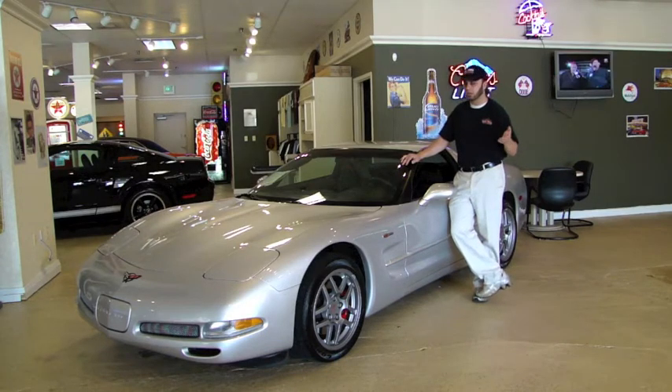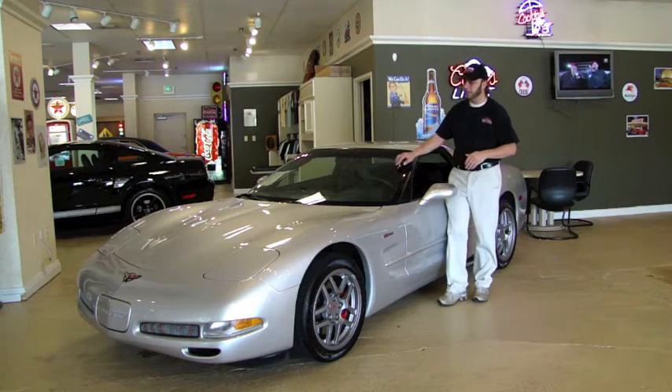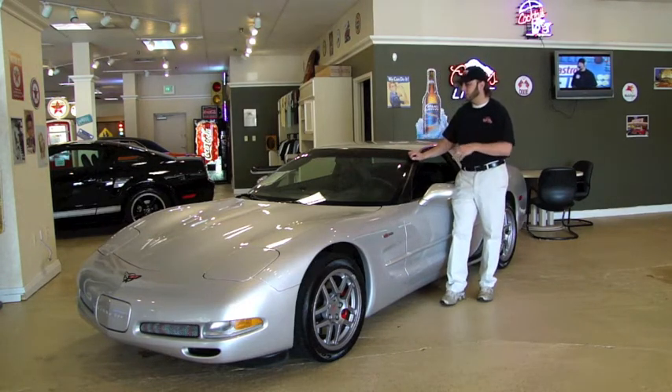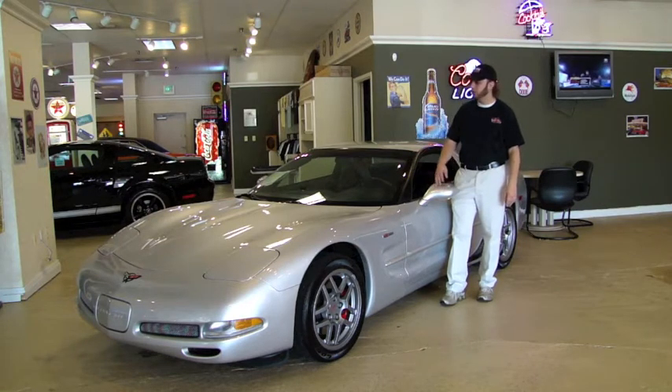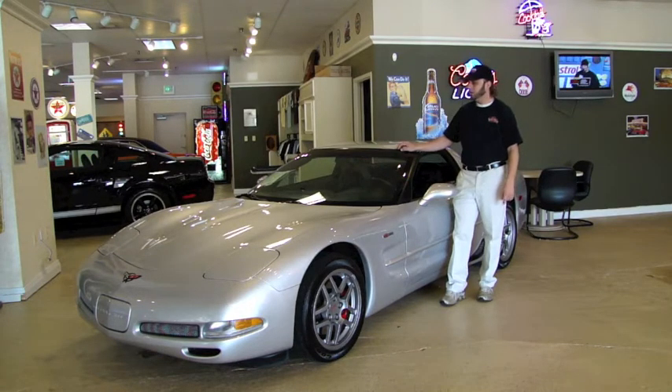It handles like a Z06 Corvette — it's got a ton of power. This is fully loaded with the heads-up display and all the performance features and creature comforts. It's a beautiful car. It's factory color silver, never been painted.